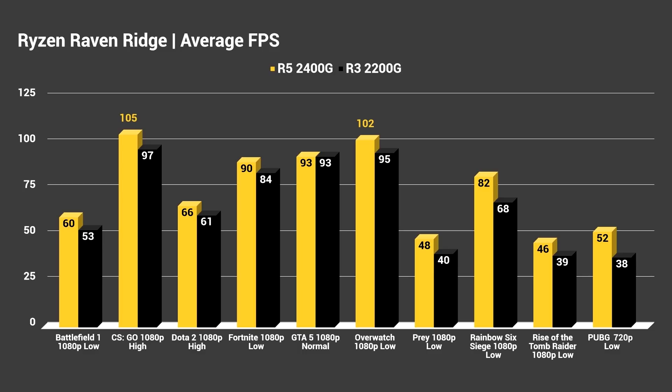Fortnite at 1080p low gave us an average of 90 FPS on Ryzen 5 and 84 FPS on Ryzen 3. GTA 5 at 1080p on normal settings averaged 93 FPS on both of them. You might wonder why they're averaging the same FPS — I'd attribute that to the fact that GTA 5 is notorious for not performing well with hyper-threaded or SMT-enabled CPUs. That's probably why we're seeing near-identical performance. If we were to disable SMT on the 2400G and benchmark the 11 compute units versus 8, we'd probably see a 5 to 10 FPS difference like in the other titles.